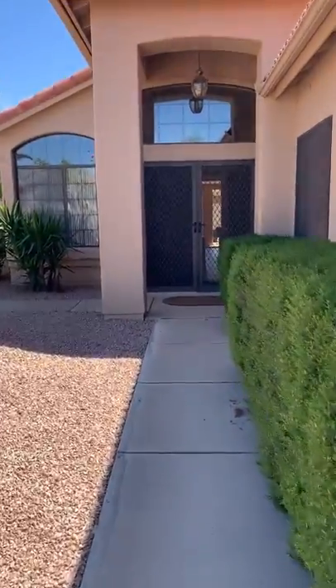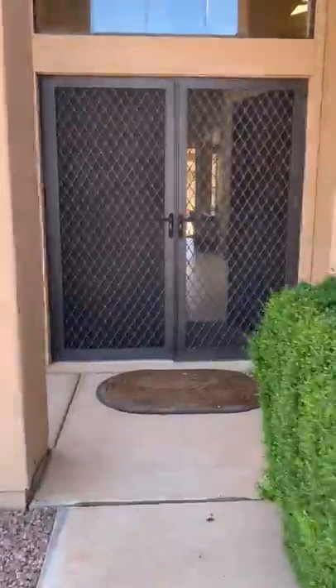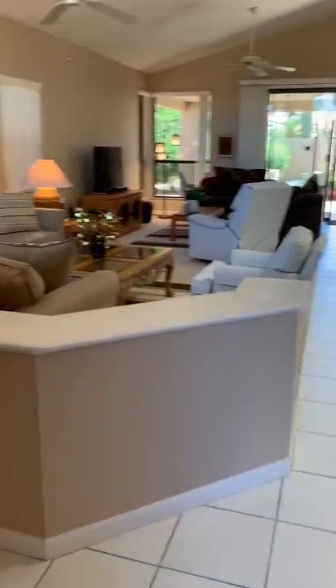It is a Ventana and it's in a gated community. The amenities here are fantastic. You have access to golf, tennis, pickleball, restaurants, fitness center, walking paths, all kinds of things.